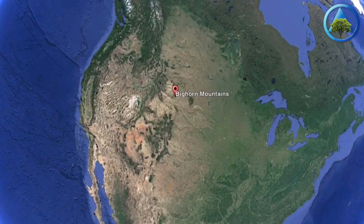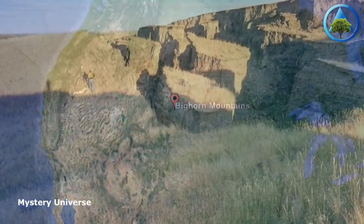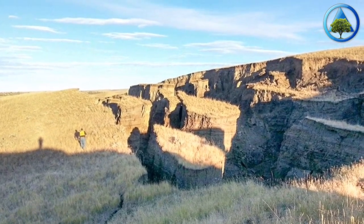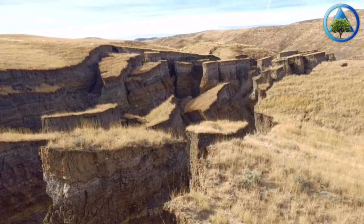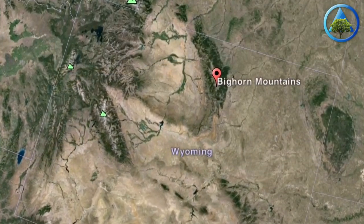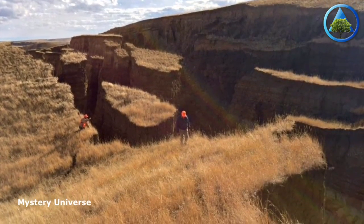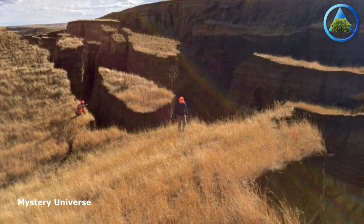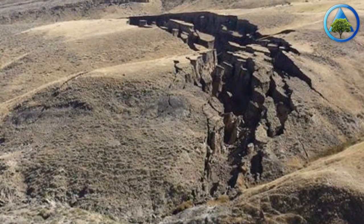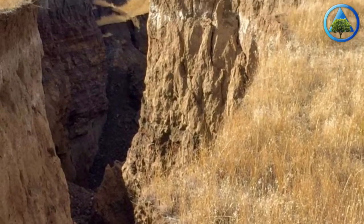Hunters on a private ranch in the Bighorn mountains of Wyoming stumbled upon an incredible and mysterious scene — a massive crack in the earth that in some places resembles a mini Grand Canyon. It appeared in the last two weeks on a ranch in the Bighorn mountains. Everyone here is calling it the Gash. It's a really incredible sight. With no earthquakes reported in the area, locals were stunned and at a loss to explain the shift of soil and rocks that left the gaping crack.